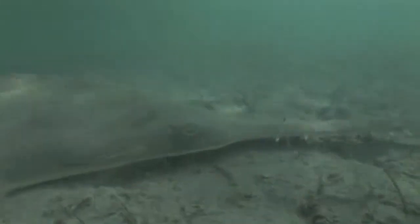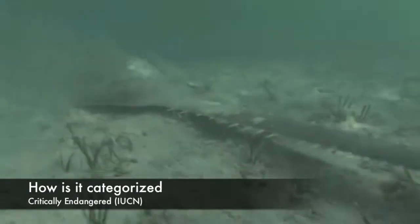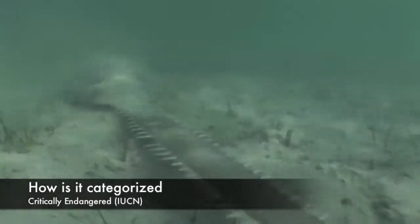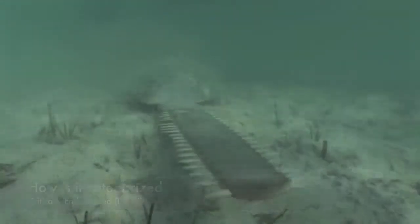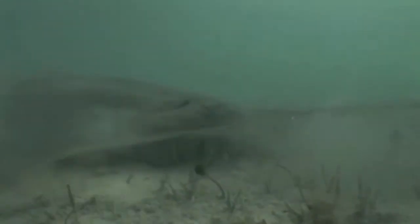The sawfish is categorized by the IUCN, or the International Union for Conservation of Nature, as critically endangered, which means that it has a high probability of going extinct. Drastic measures are needed to ensure this population can survive.